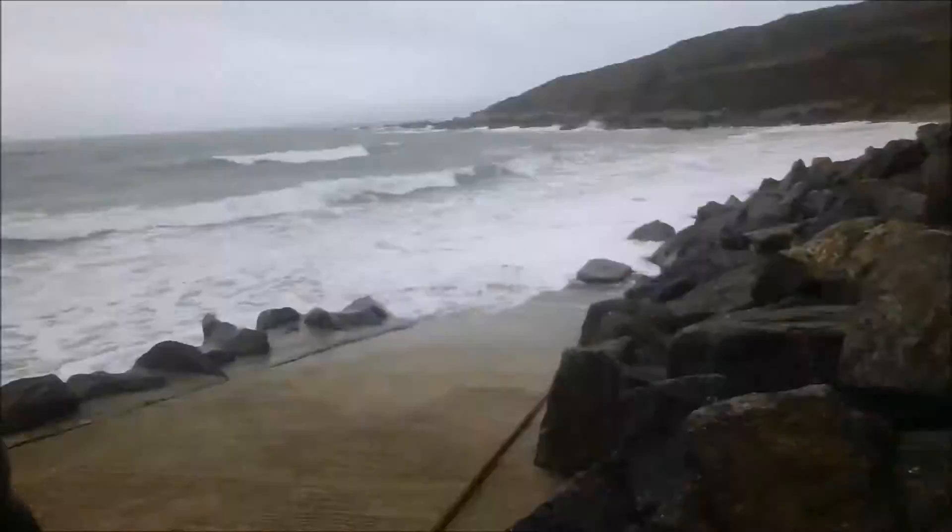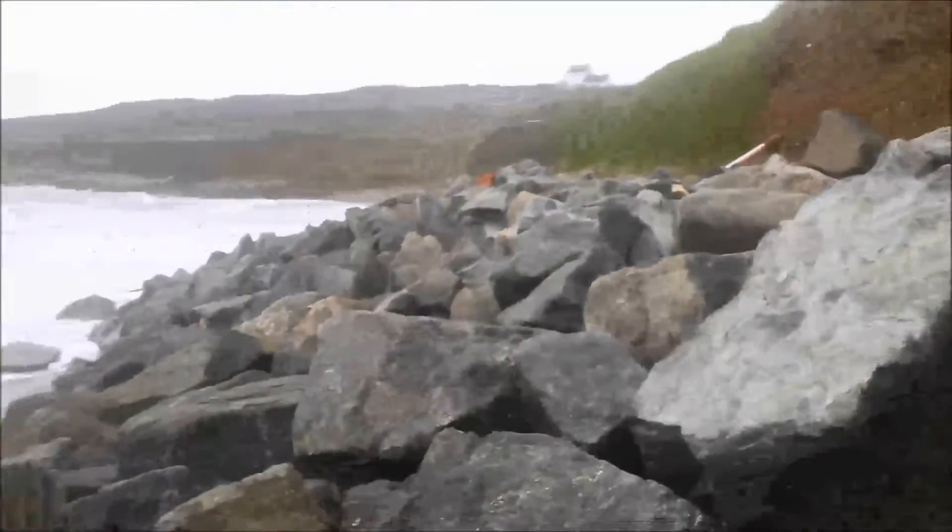I'm coming here from Titan. What we're going to do is land up these rocks — there's a bit of beach over there, hopefully we'll get to it before the tide comes in. Whee!